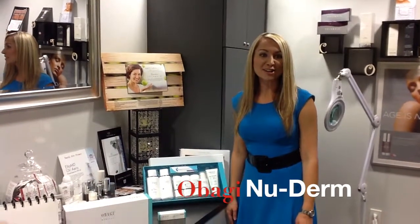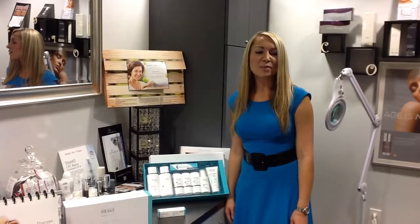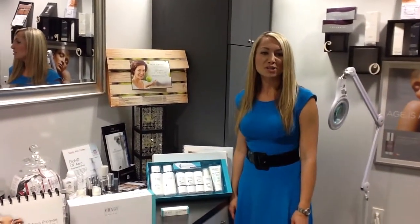Hi, Jennifer here, nurse injector to Dr. John Corey. Today we're talking about Obagi's transformational skincare system called Obagi New Derm.